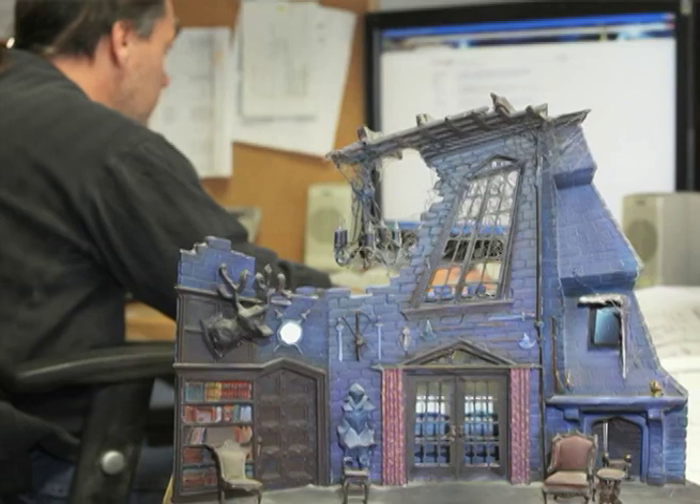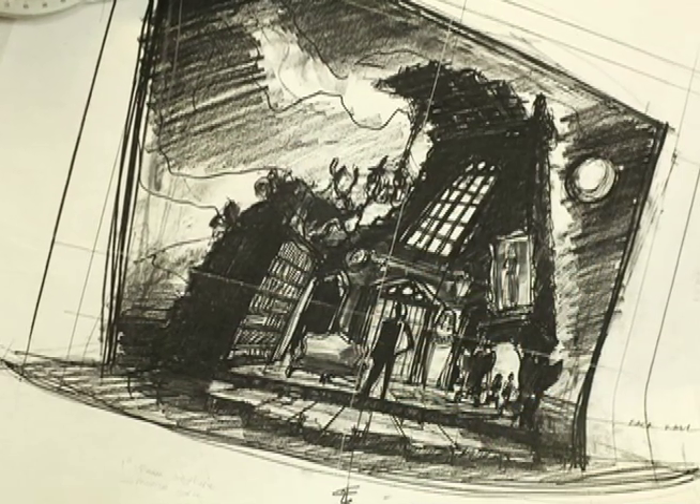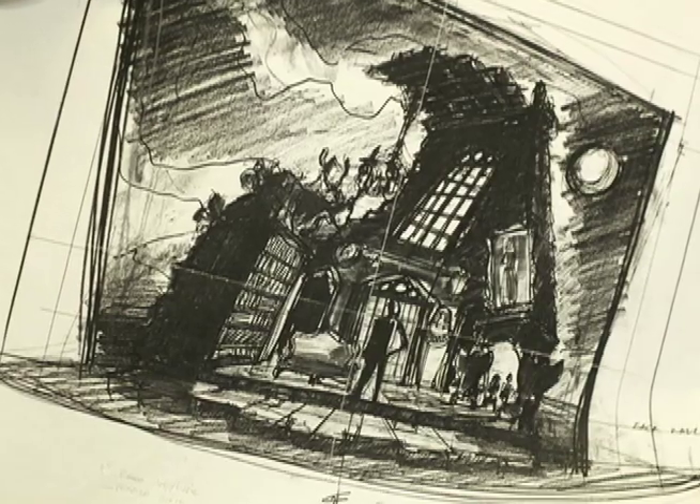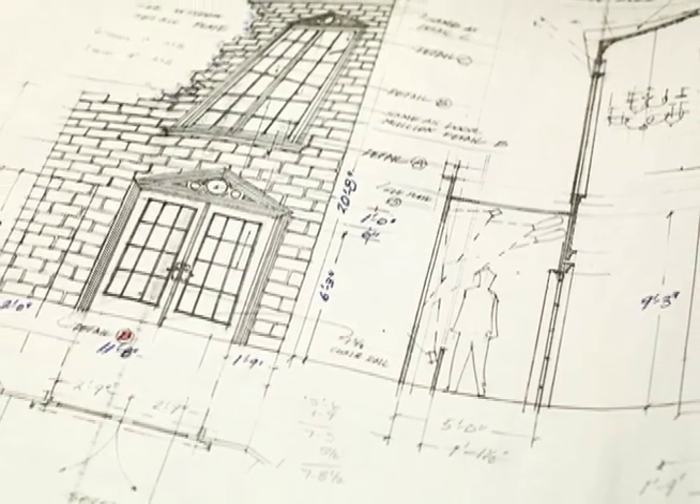My focus as the technical director is taking the set of drawings that we receive from the Scenic Designer and putting a total figure, a dollar figure, on all of those materials. I also take all of the design drawings that are provided by the set designer.